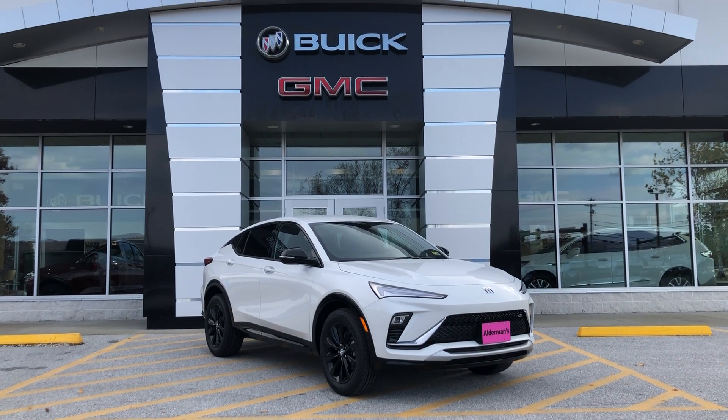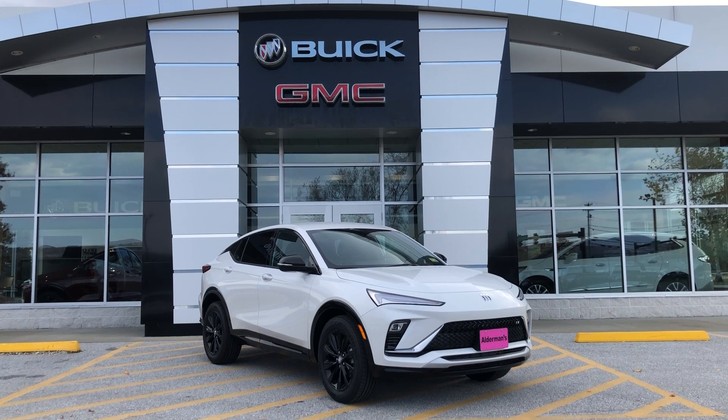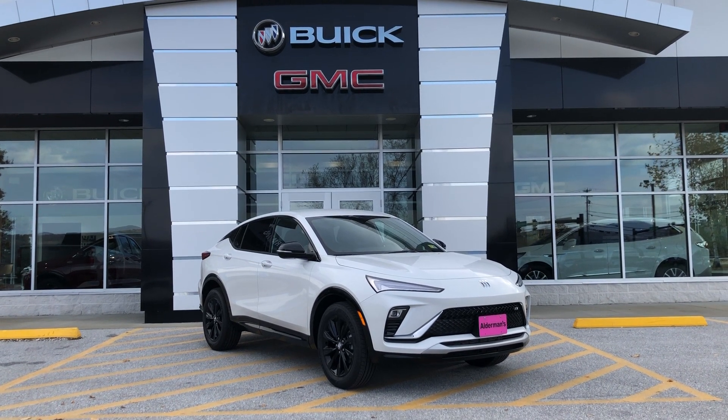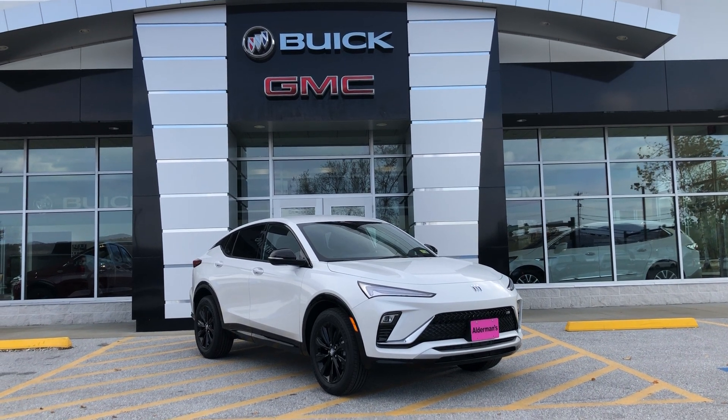Hello, this is Bauer at Olderman Chevrolet, Buick, and GMC, Vermont's favorite car dealership. Today, I wanted to show you this 2024 Buick Envista. This is the new Buick model SUV that just came into our lineup.